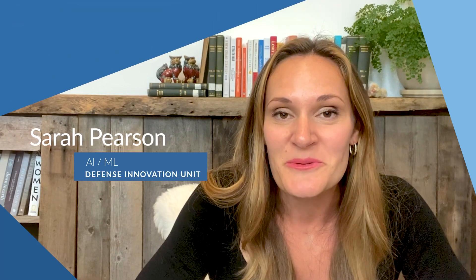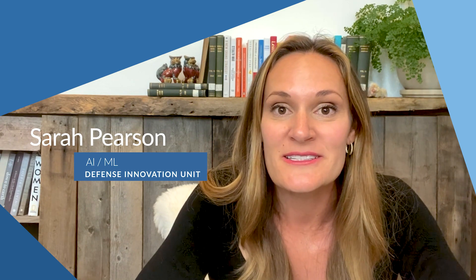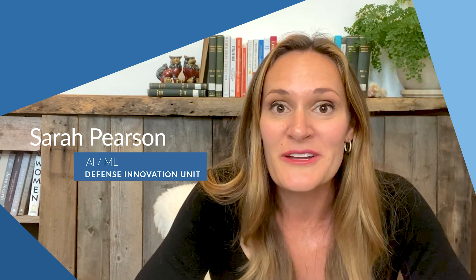Hi, everybody. Today, we're going to chat through some of the frequently asked questions that we receive here at DIU. Ultimately, we are trying to design processes that are transparent and bring visibility to every step in the process. Hopefully, the answers to some of these FAQs help.